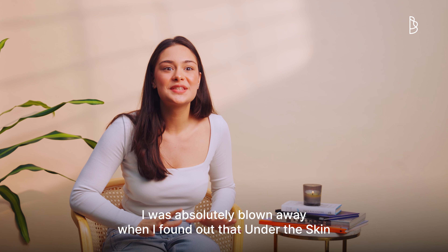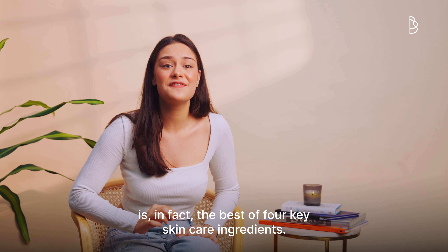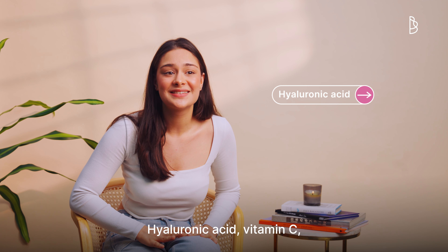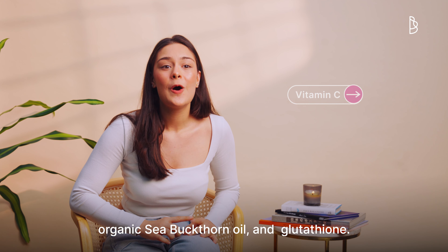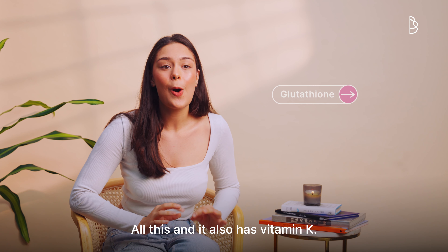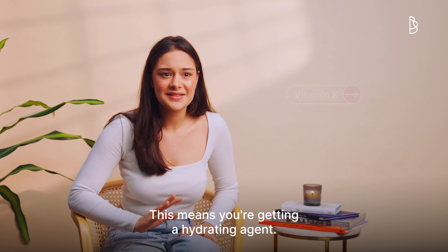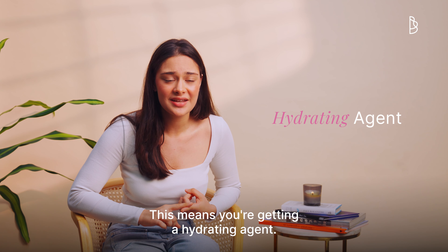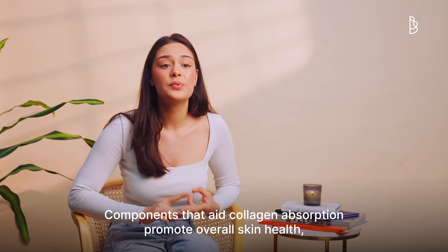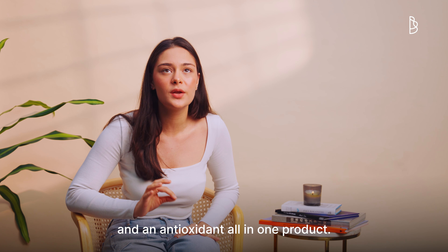I was absolutely blown away when I found out that Under the Skin is in fact the best of 4 key skincare ingredients: Hyaluronic Acid, Vitamin C, Organic Sea Buckthorn Oil and Glutathione. All this and it also has Vitamin K. This means you're getting a hydrating agent, components that aid collagen absorption, promote overall skin health and an antioxidant all in one product.